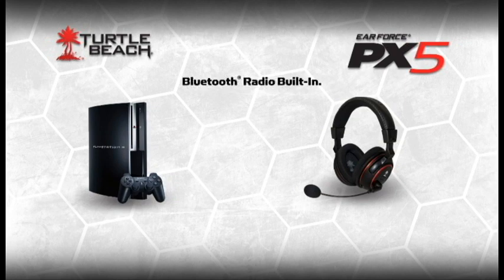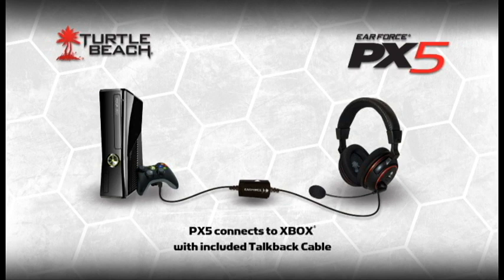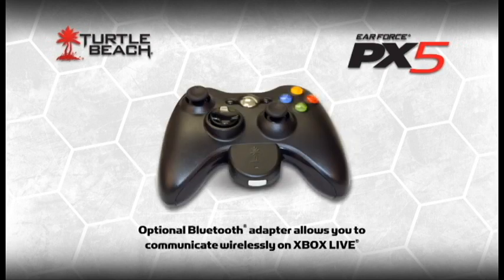It works with your PS3 just like any other Bluetooth earpiece. However, instead of listening to chat in one ear, you'll hear high-fidelity chat mixed with the game sound. For Xbox, chat flows through this wire to the Xbox controller included with the PX5. You'll also be able to buy an optional Bluetooth adapter from our website that plugs into the controller so you can chat wirelessly on Xbox Live.